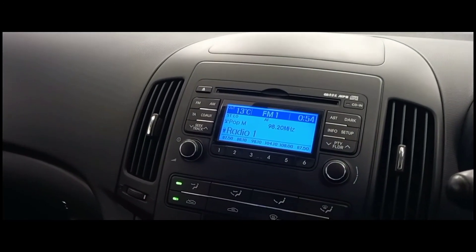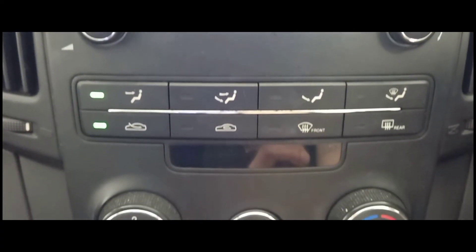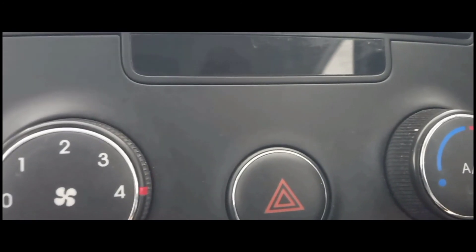Moving away from the wheel and towards the centre console, we can find the in-car entertainment, which consists of radio, CD or auxiliary input. Below this, you can see the incredibly useful air conditioning unit, which can heat up or cool down the interior effectively.